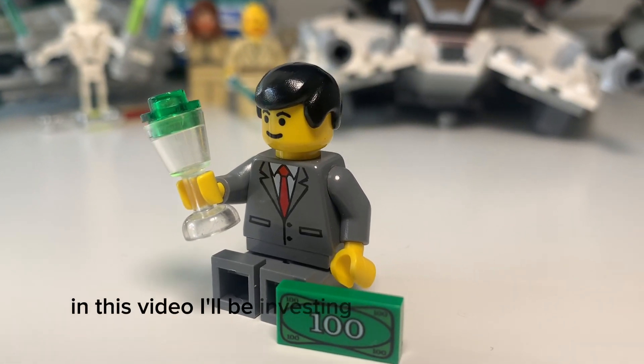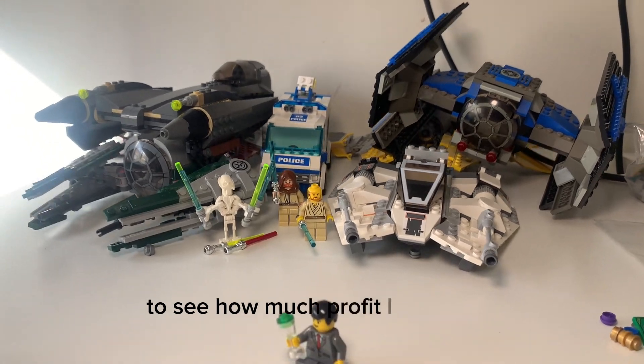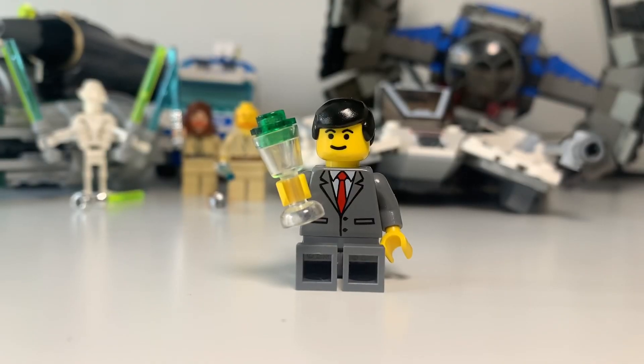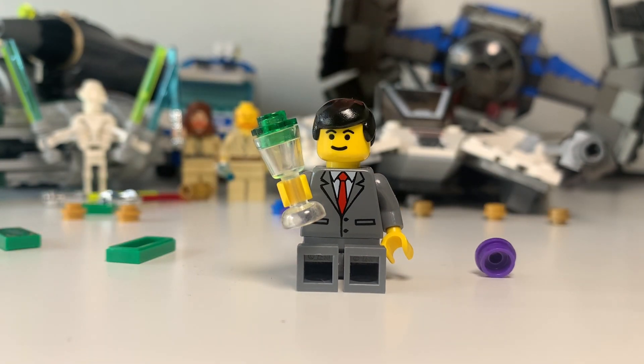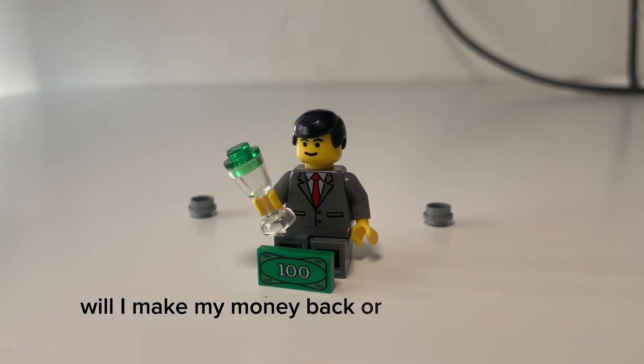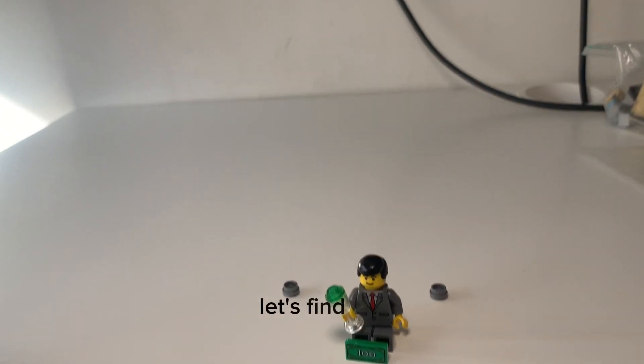In this video, I'll be investing real money into LEGO to see how much profit I can make. But the real question is: will I make my money back, or will I go bankrupt? Let's find out!